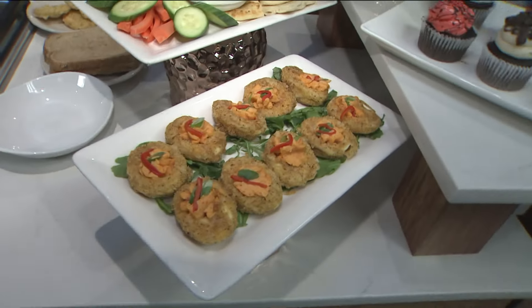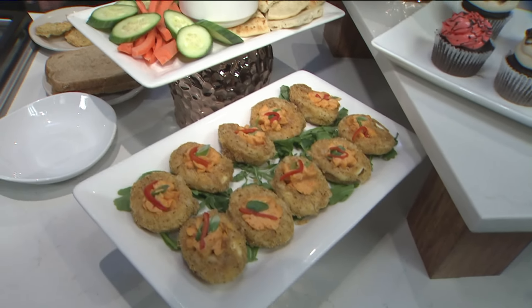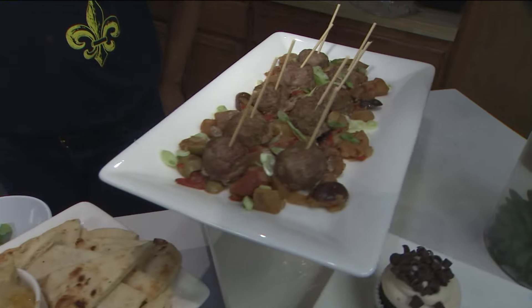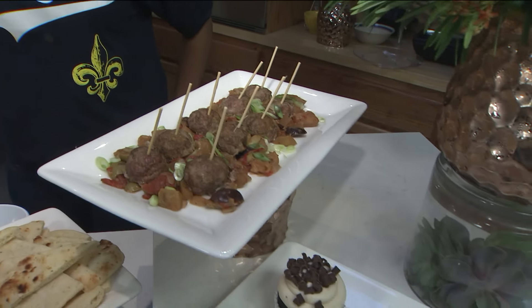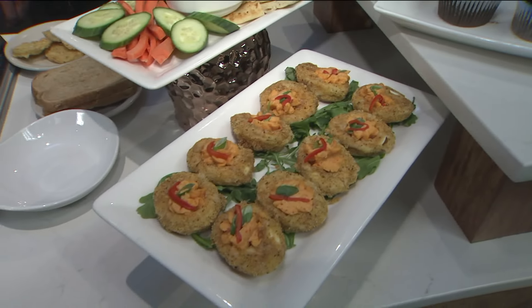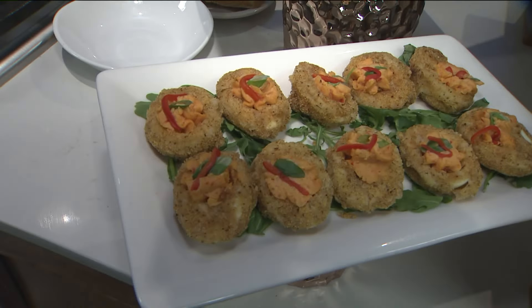And what else do you guys offer at the little black dress? At the happy hour we'll have some of this here. We have fried deviled eggs, a hummus plate, lamb meatballs, and then a selection of cocktail cupcakes.